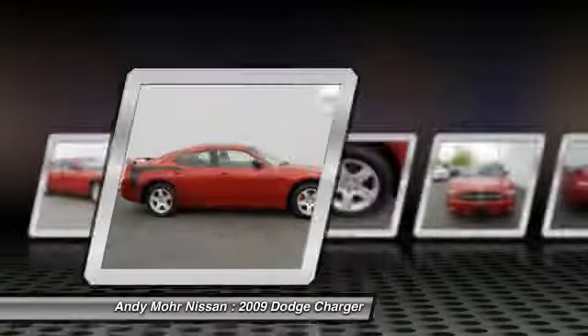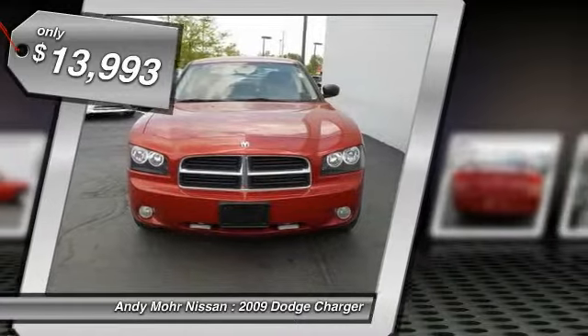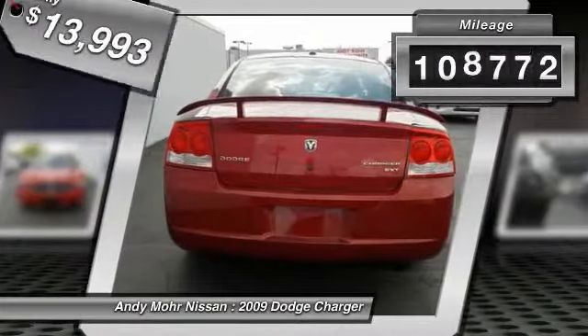Peace of mind comes standard with Charger's 5-star government front and side impact crash test rating, and is priced below $15,000. This vehicle has less than 110,000 miles.